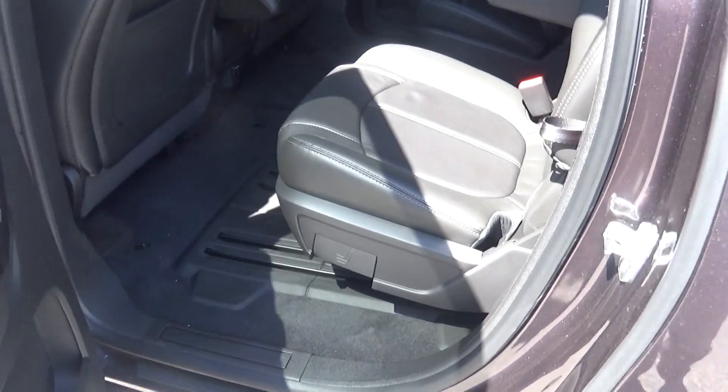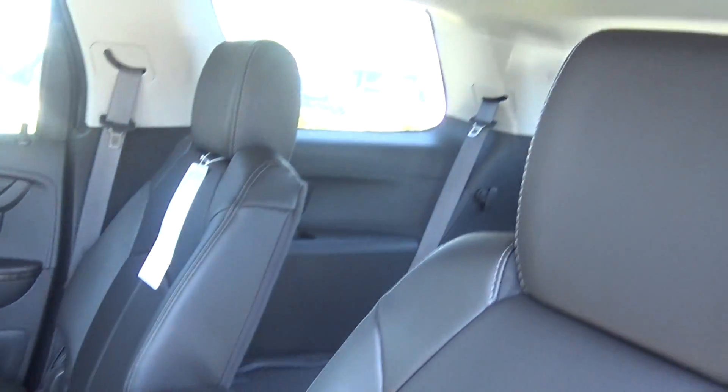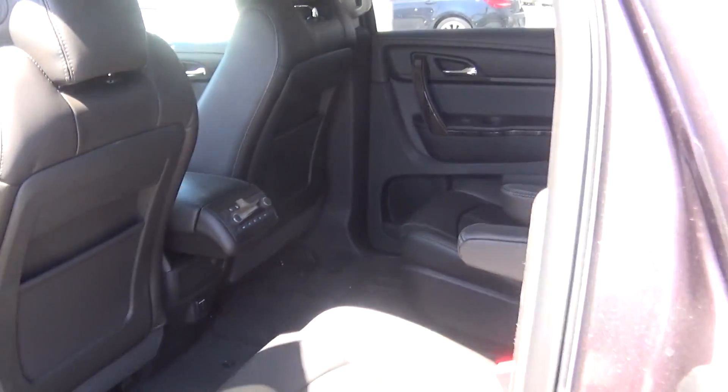Second row is captain's chairs, overhead vents for your back seat passengers with AC adjustable controls right there. This is a tri-zone, so it means they can control their air, and you also have dual zones so the front passengers can have different temperatures. You have wood grain accents on both.